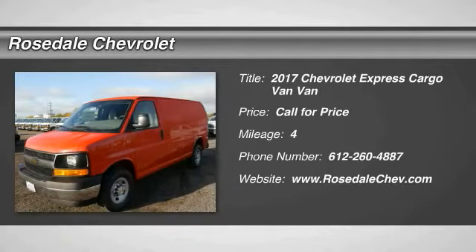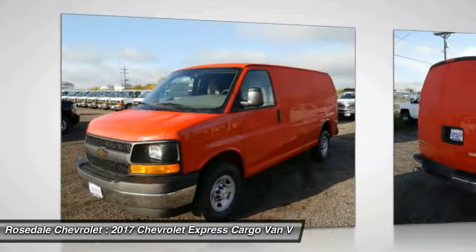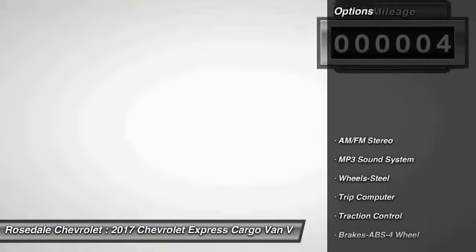The 2017 Chevy Express Cargo Van is ready to handle all of your work tools, carpooling to work, or running the kids to soccer. This vehicle has less than 100 miles. Here are some of this vehicle's great options.